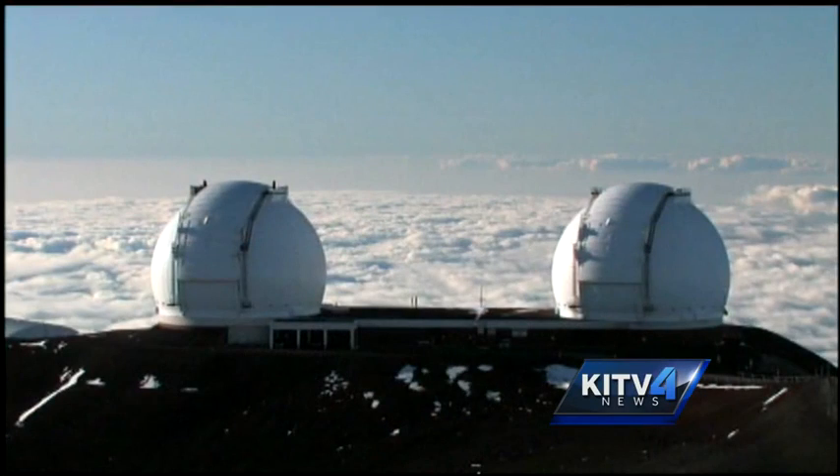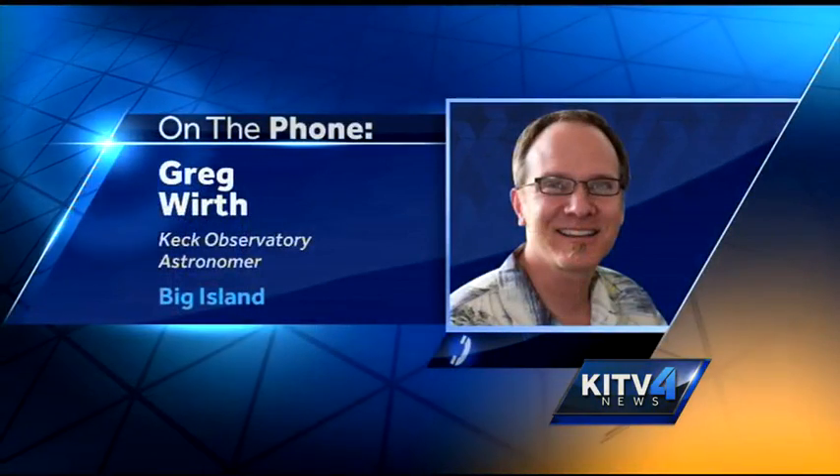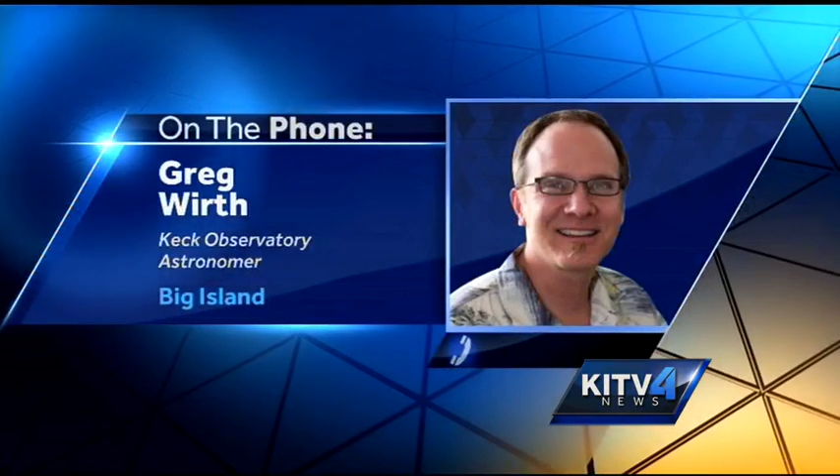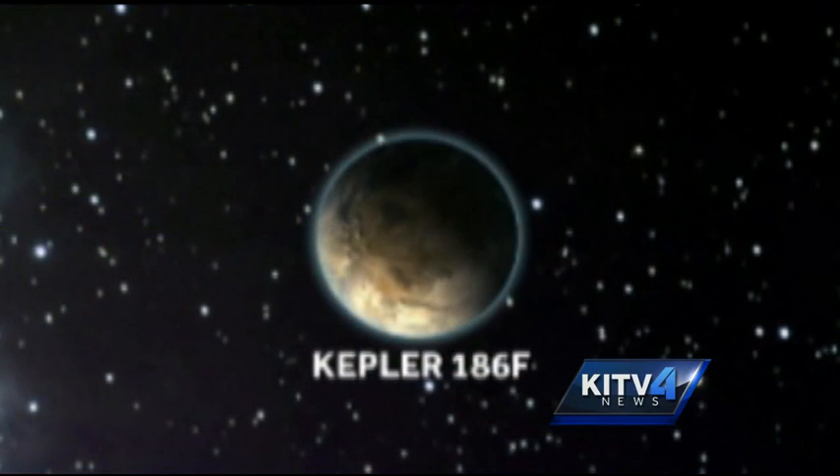We learned from the Kepler team that this star had a suspected planet going about it, and we used our adaptive optics system, which takes extremely sharp images — sharper even than the Hubble Space Telescope in visible light — to take pictures that showed there was no background object, and that the only possible explanation is that it's a planet.